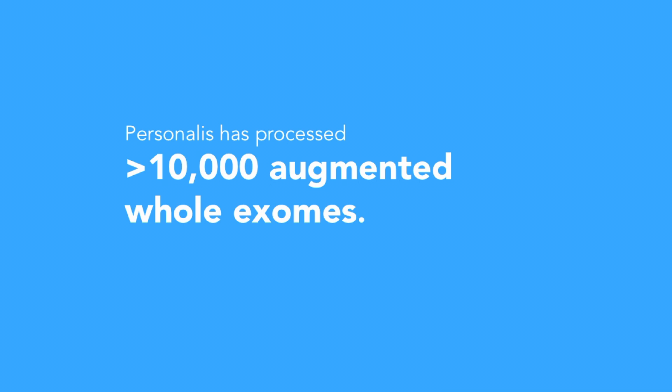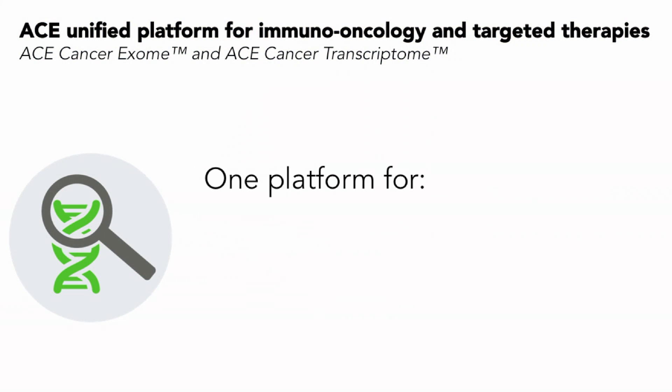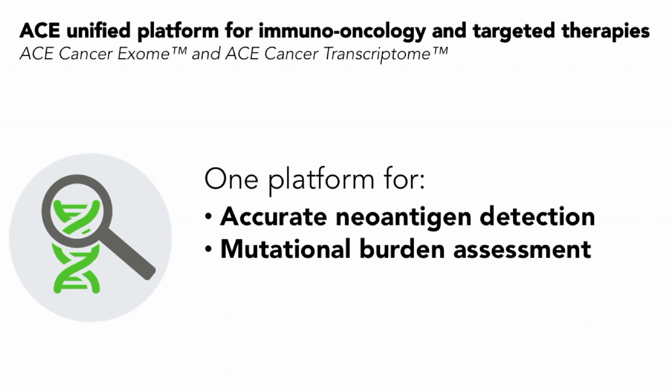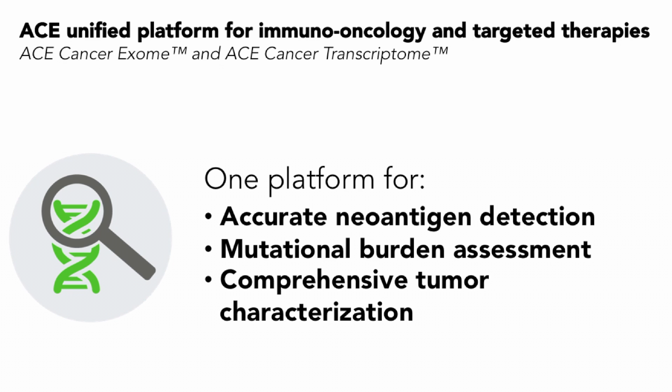Personalis has processed over 10,000 augmented whole exomes. We offer our ACE cancer exome and ACE cancer transcriptome as a unified platform for immuno-oncology and targeted therapies. This optimized assay includes broad coverage of all 20,000-plus genes with enhanced coverage of over 8,000 biomedically critical genes, of which more than 1,400 are cancer-related. This platform can be used for accurate neoantigen detection, but also mutational burden assessment and comprehensive tumor characterization.